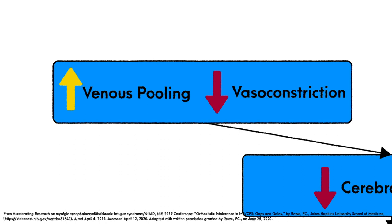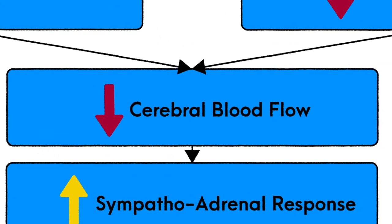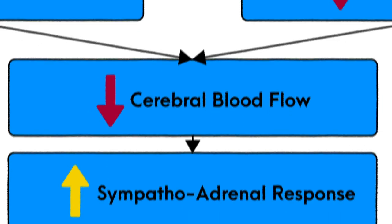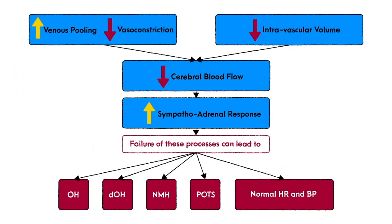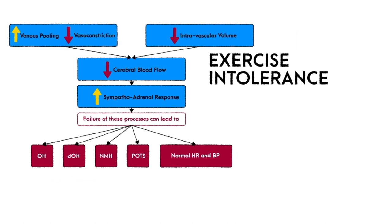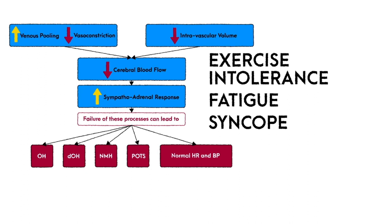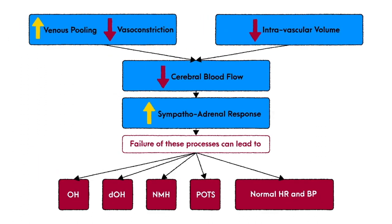At its core, upright positioning appears to increase venous pooling in the setting of decreased compensatory vasoconstriction in those with dysautonomia related to ME/CFS, resulting in decreased cerebral blood flow and a compensatory increase in sympathetic nervous system response. Inadequate cerebral blood flow has been associated with lightheadedness, blurred vision, diminished concentration, exercise intolerance, fatigue, syncope, and unusual neurological symptoms.